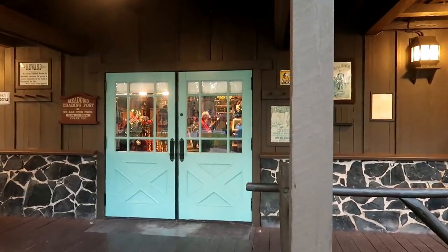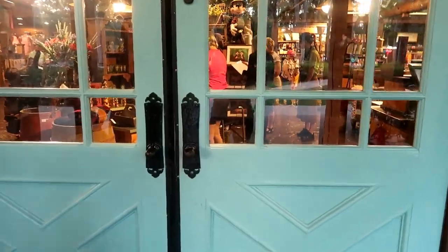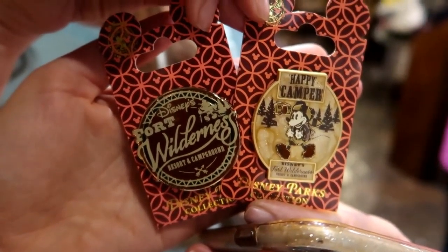Here it is — the Meadow Trading Post. I hear a little banjo music coming from inside, which is cute and fun. Doesn't it kind of remind you of Splash Mountain? Yes! I love it.